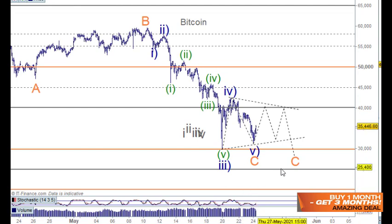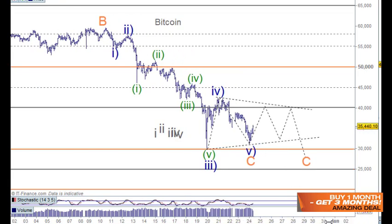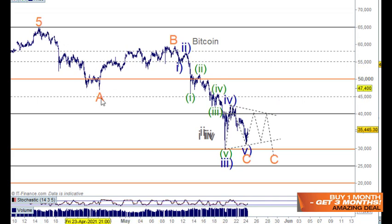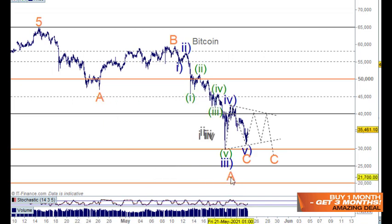I've been buying on the way down here and I'll be buying some more as well — but I'm hodling, so it doesn't make any difference. Based on this, I like it as an A wave, a B wave and a C wave down here.